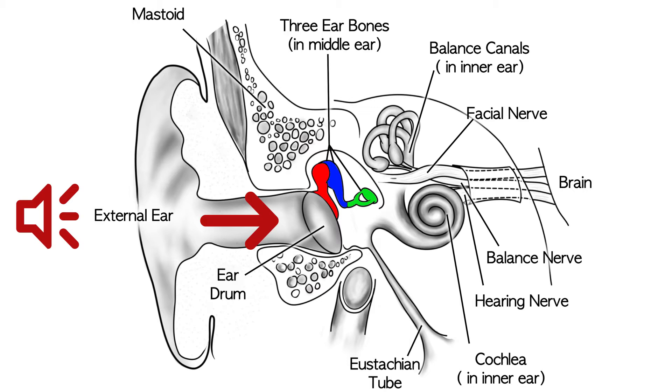The stapes, or third bone of hearing, interfaces with the hearing organ called the cochlea. Cochlea means snail shell in Greek, and you can see it's shaped like a snail shell. Within that, there are little receptor cells that receive the sound, turn it into a nerve signal, and send the message to the brain.